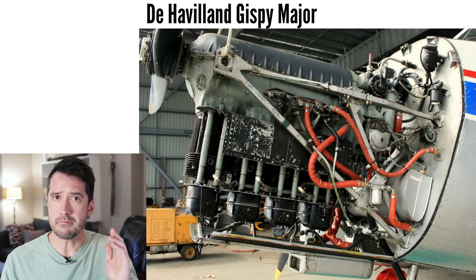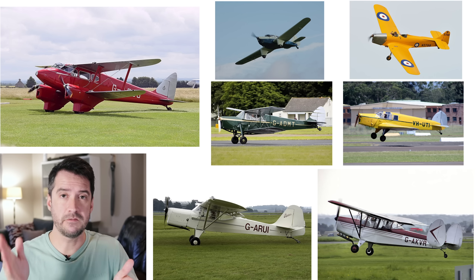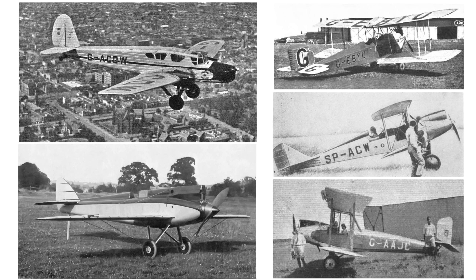In breaking news — an inline 4 air-cooled 6.1 litre airplane engine has been designed... 90 years ago. Okay, so not exactly breaking news. The engine I'm talking about is the de Havilland Gypsy Major, powering the Tiger Moth, Chipmunk, and a few dozen other less popular aircraft from the 1930s and 40s.